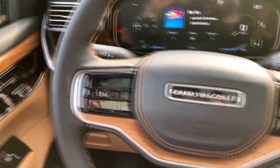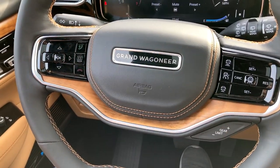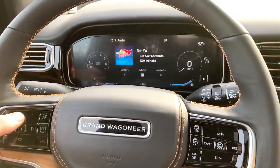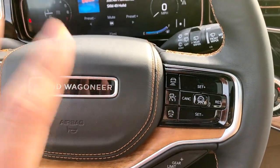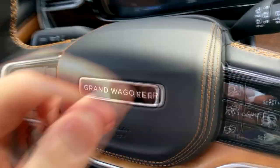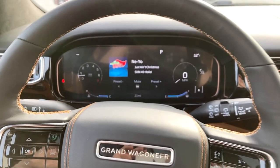Moving to the steering wheel, it is full leather with some wood, and the stitching is just amazing — it's bar none. You have your Bluetooth controls here and then the controls for the center screen. You'll have your cruise control and radar-guided cruise control settings. One thing I don't love is the windshield wiper stalks and the turn signals are pretty standard, nothing special with them. And the volume and channel-changing buttons are still the standard Fiat Chrysler buttons on the back — no changes, which is a little disappointing, but I understand the part recycling.